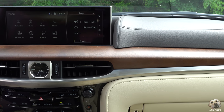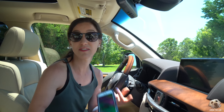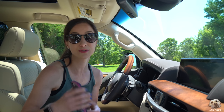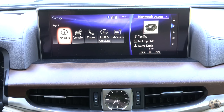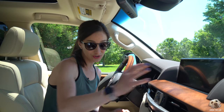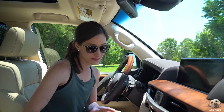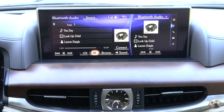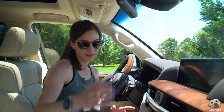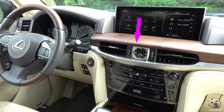The infotainment is a beautiful, nice-size screen, but just be aware it does not have Apple CarPlay or Android Auto. You can hook your phone up via Bluetooth, access your playlist, and talk through the car, but you're not going to be able to use Google Maps or Waze — you'll have to rely on the car's navigation. But it does have a wireless charger. It's not a touch screen so you're going to have to use this scrolly knob. It definitely takes a little getting used to.